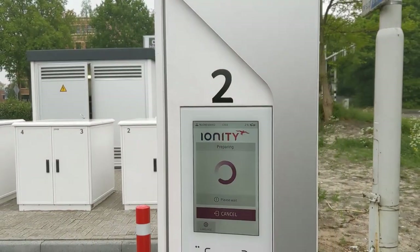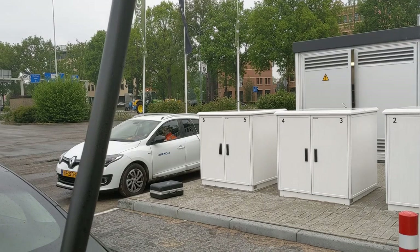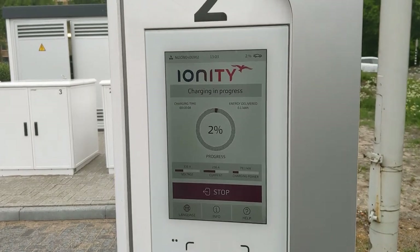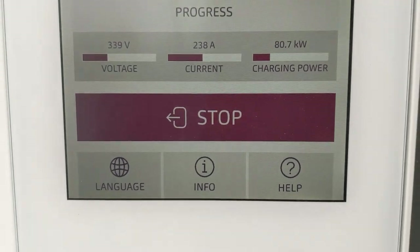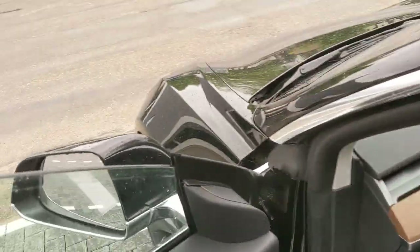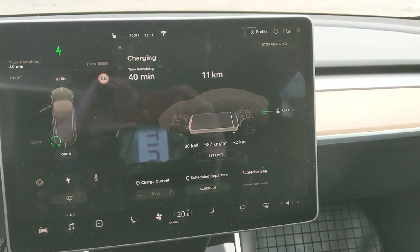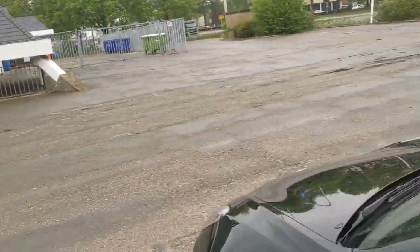Okay, charger number two. Hello Ionity Osterhout, I brought a Model 3 SR with me today. Somebody's working also. Charging in progress — but does it continue? More than ten seconds — positive, positive! Starts at 80 kilowatts. We arrived with two percent.